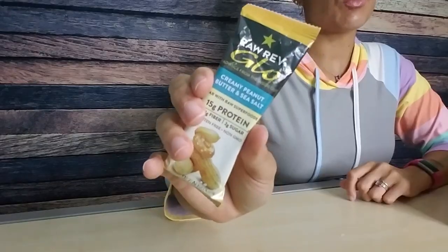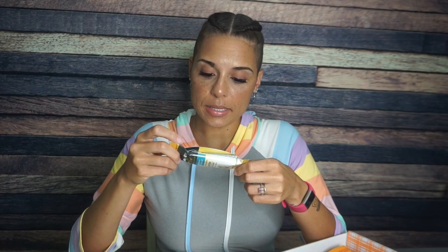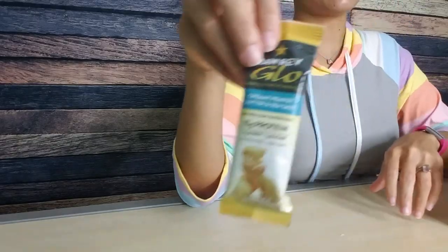Raw Rev Glow — I really enjoy these Raw Rev Glow bars. This one is creamy peanut butter and sea salt, and I really know I'm going to like this. I think I've had this flavor before — maybe it was salted caramel — but regardless, these bars remind me kind of like no-bake peanut butter cookies. They're a little soft and mushy, and I am definitely here for that. Serving size is one bar: 180 calories, 11 grams of fat, 17 total carbs, 14 are fiber — jeez Louise — three net carbs, and 15 grams of protein. I am excited for this.